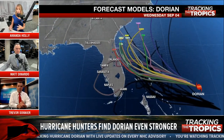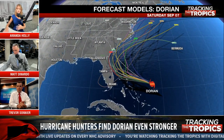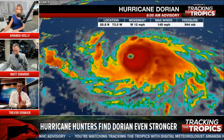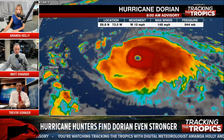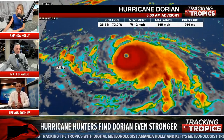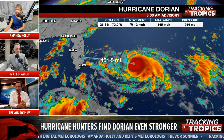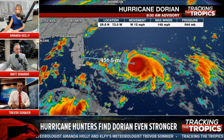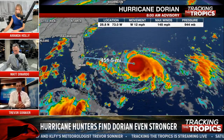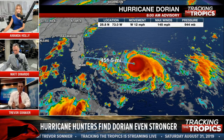Trevor, why don't we re-go over the situation for southwest Florida and the west coast, and ease people's minds a little. The trend through the past 48 hours has been an eastward trend. It was in the Gulf a few days ago, then riding right up the Florida peninsula, and now off the eastern coast of Florida. Things are looking better for southwestern and western Florida as things continue to shift eastward.